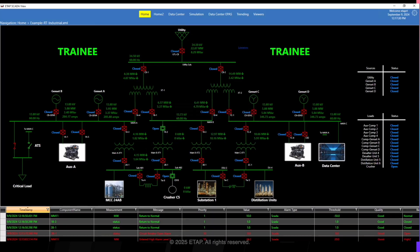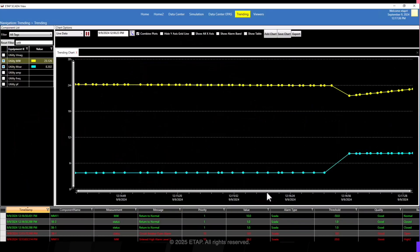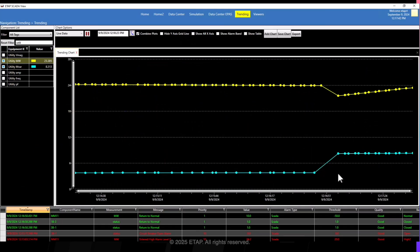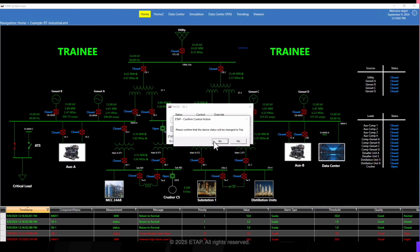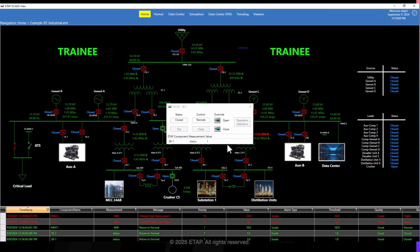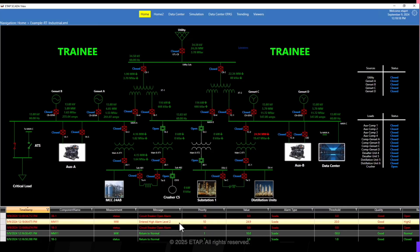Here we can see the operator performing simple switching actions. Notice the full system response to the operator's actions. For example, when these two breakers are opened, we see how the system shows as de-energized. An alarm is generated for the adjacent feeder since it is now in an overloaded condition. All the logic and configuration for de-energization and alarming already exist in the production SCADA environment — the only change was the mapping of it into the EOTS.